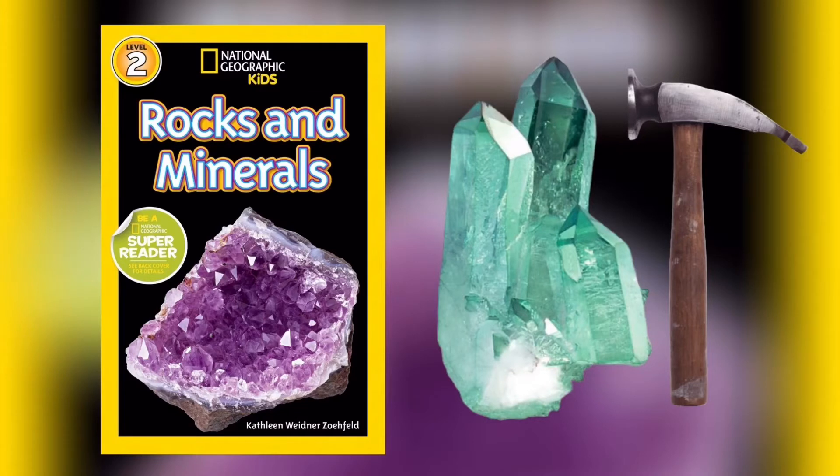Pick up the rocks. Do they feel smooth or rough? Are they heavy to hold? Or do they feel light in your hands? Rocks look and feel the way they do because of the minerals in them.